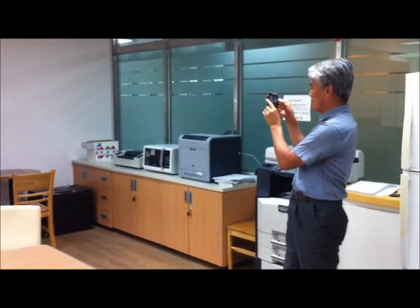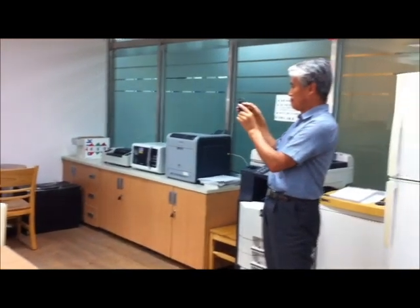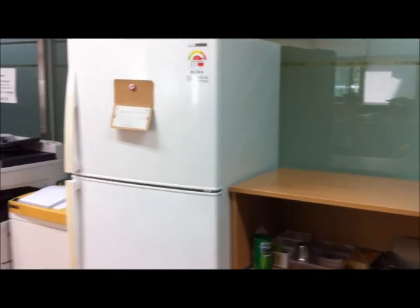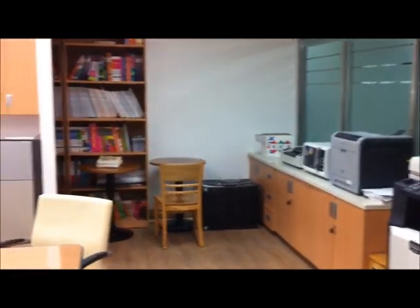You have a photocopier and everything here. You have a laminator as well down there. And most importantly, a fridge — that is important. So all the resources we need. We've got a color printer as well. So all the resources that we need are really well provided for us, which is nice.